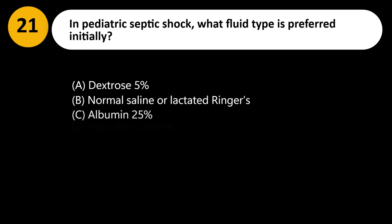In pediatric septic shock, what fluid type is preferred initially? A. Dextrose 5%. B. Normal saline or lactated Ringer's. C. Albumin 25%. D. Hypertonic saline.